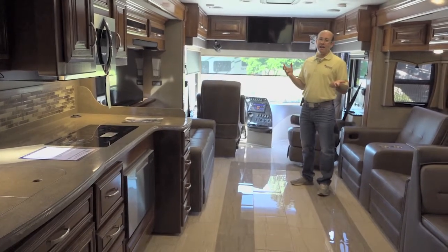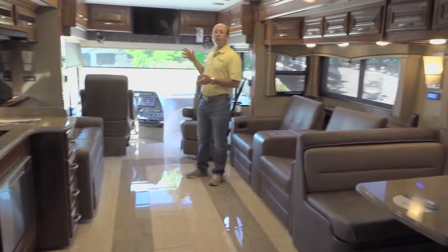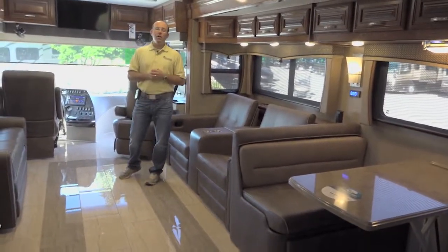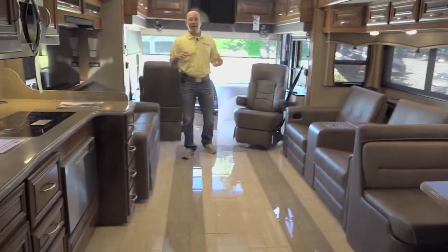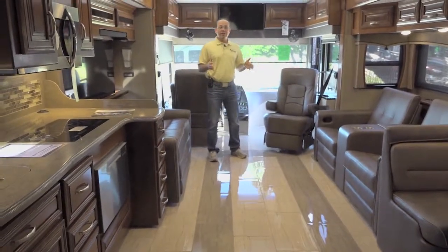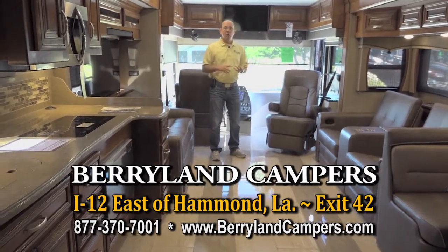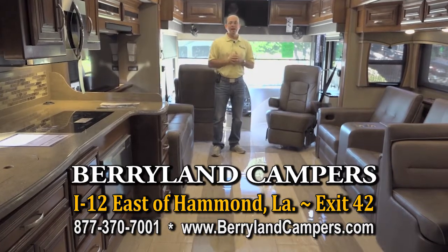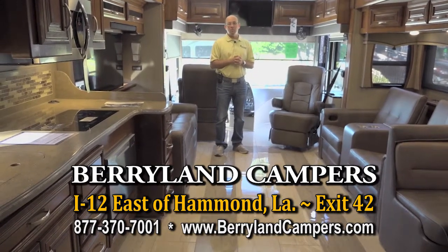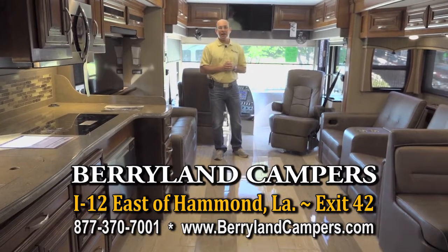We have these two on sale at Berryland Campers — this one's $239,000. We also have the 2018 42-foot Tuscany by Thor for $269,000. And that doesn't even include one of the nation's number one selling floor plans, the 4369 Dutch Star, which we have seven in stock. We also have the Ventana with a tag axle. So if you're looking for a big, nice tag axle diesel motorhome, you can start with great values here and see plenty in stock at Berryland Campers.